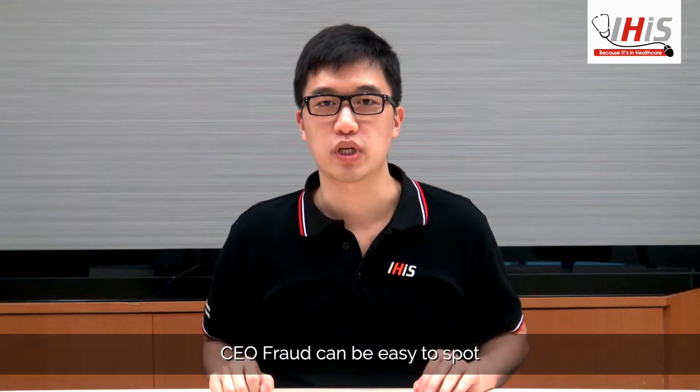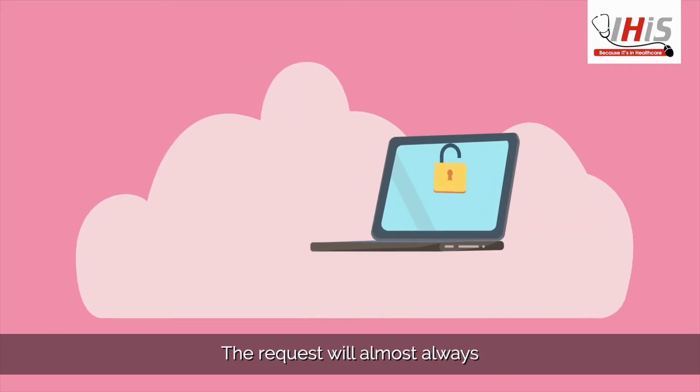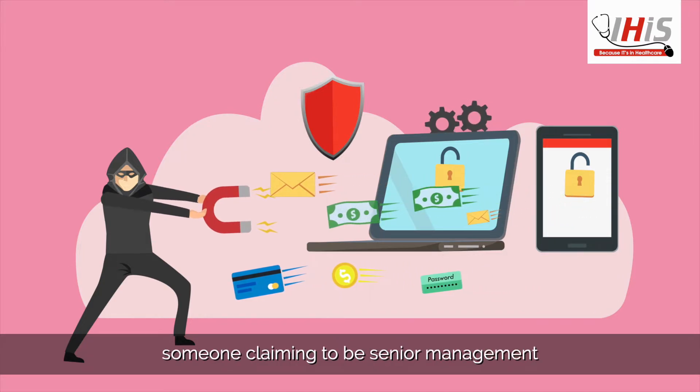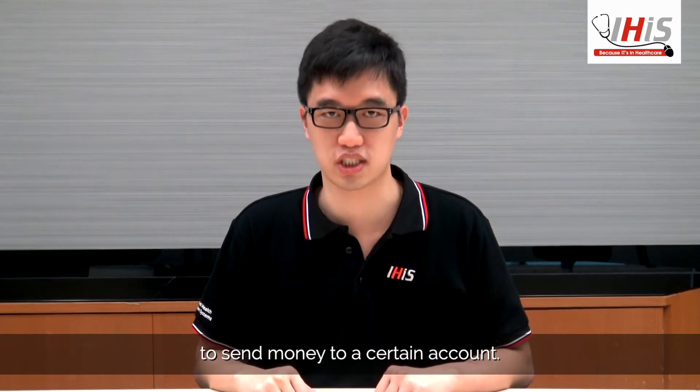CEO fraud can be easy to spot if you know what to look for. The request will almost always be related to money — for example, someone claiming to be senior management contacts you with a request to send money to a certain account.